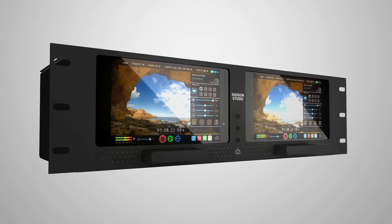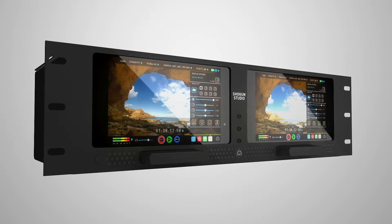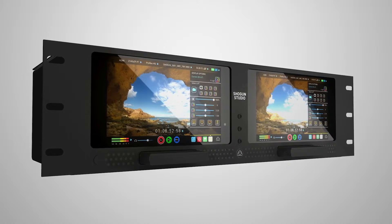The second thing that we've shown and announced here at the show is Shogun Studio, which is our dual channel — two 4K streams, or one 4K and one HD, one ProRes, one DNX — with 7-inch monitors, and that's $3,495 US and $3,495 Euro.